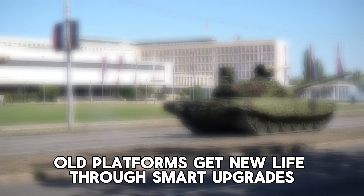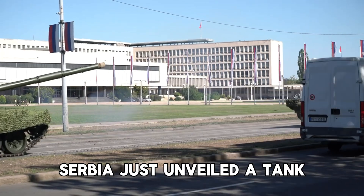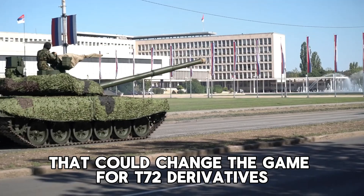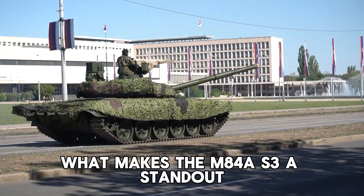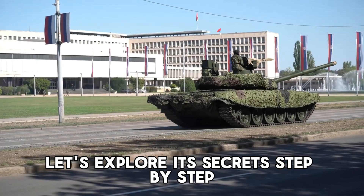In the world of armored warfare, old platforms get new life through smart upgrades. Serbia just unveiled a tank that could change the game for T-72 derivatives. What makes the M-84 AS-3 a standout? Let's explore its secrets step by step.